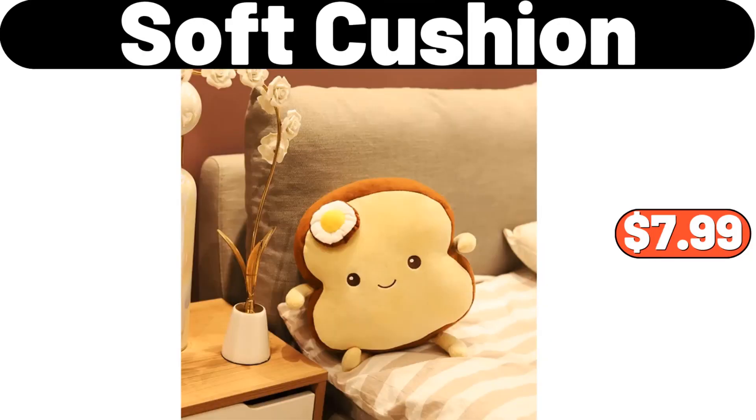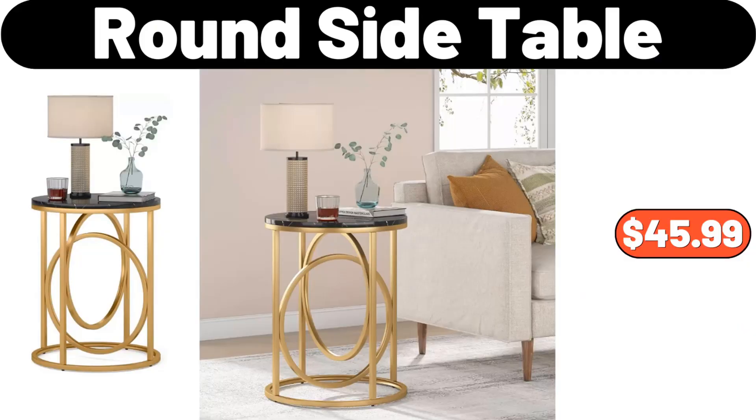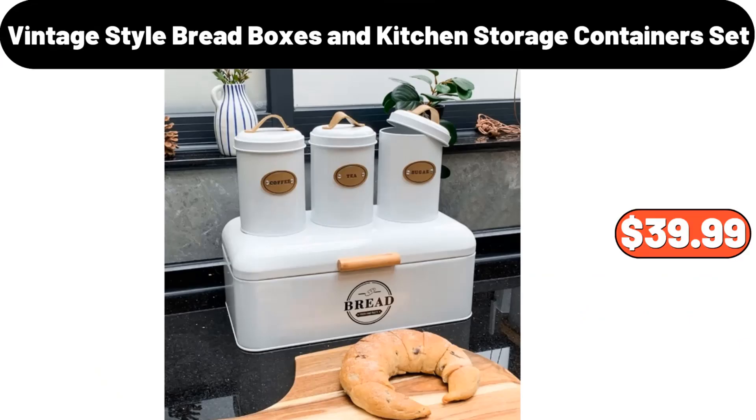Soft Cushion, $7.99. Memory Foam Bath Rugs, $5.89. Round Side Table, $45.99. Western Style Steak Plates, $11.99. Coffee Bar Mat, $2.99.